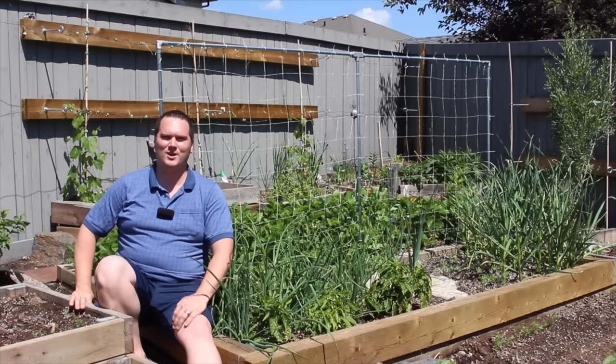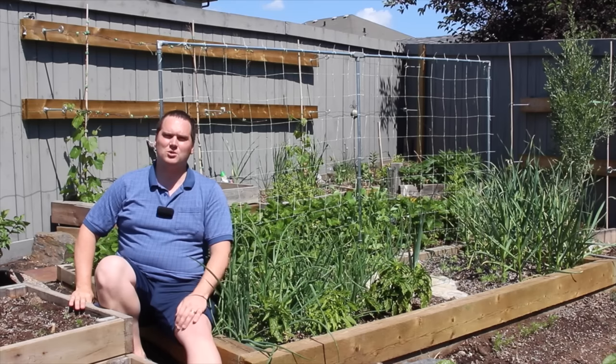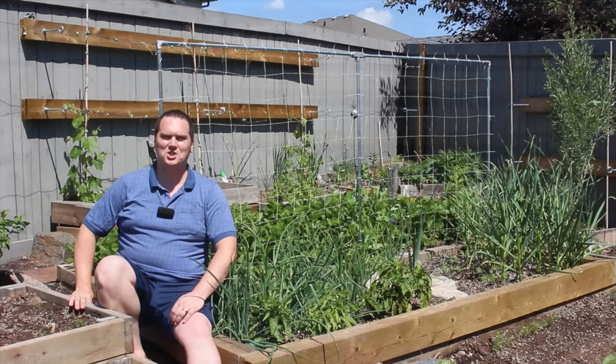Hi, I'm Stephen with AlbertaUrbanGarden.ca. Permaculture is often described as an agricultural system centered around social design principles and food production. I have used some of the concepts from permaculture to build my garden and to help me develop the practices that I use.